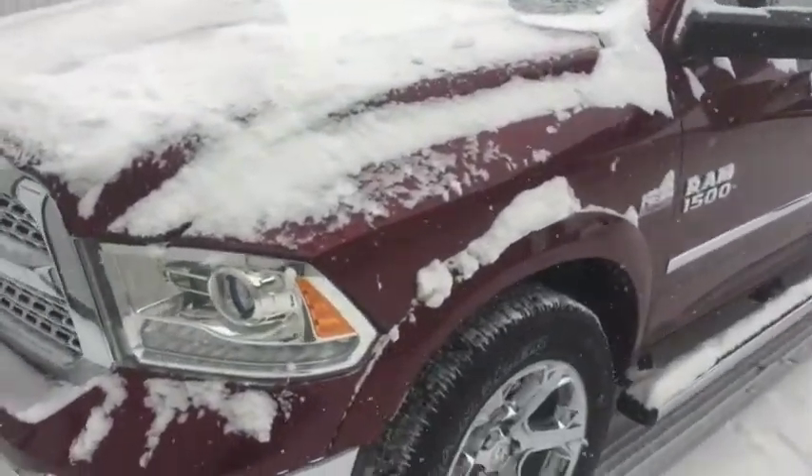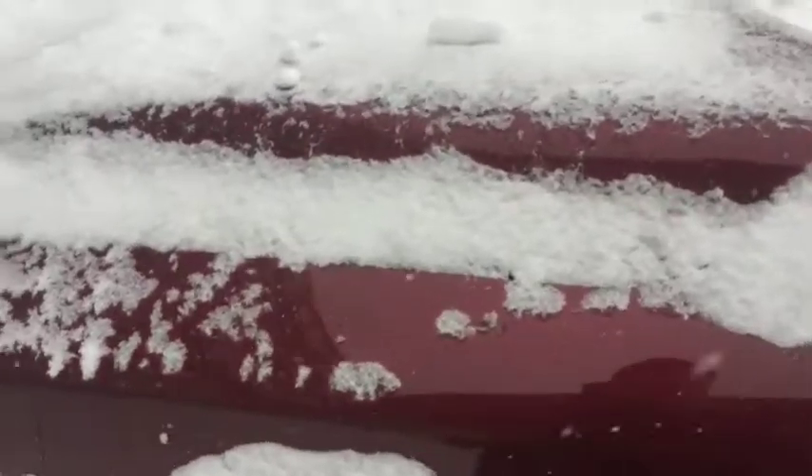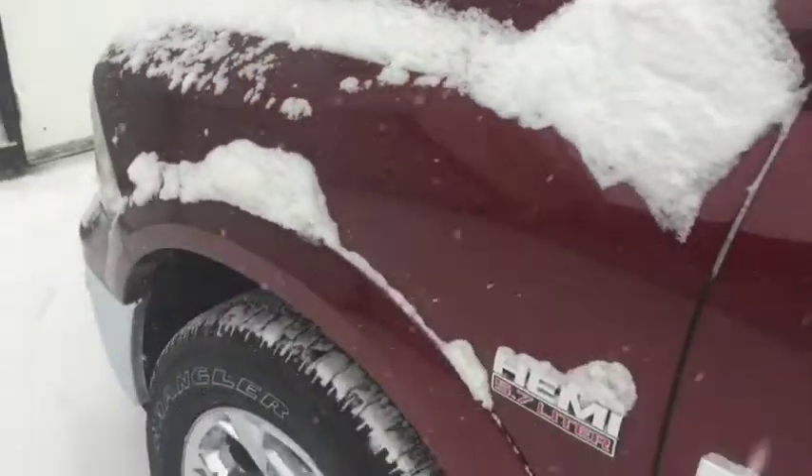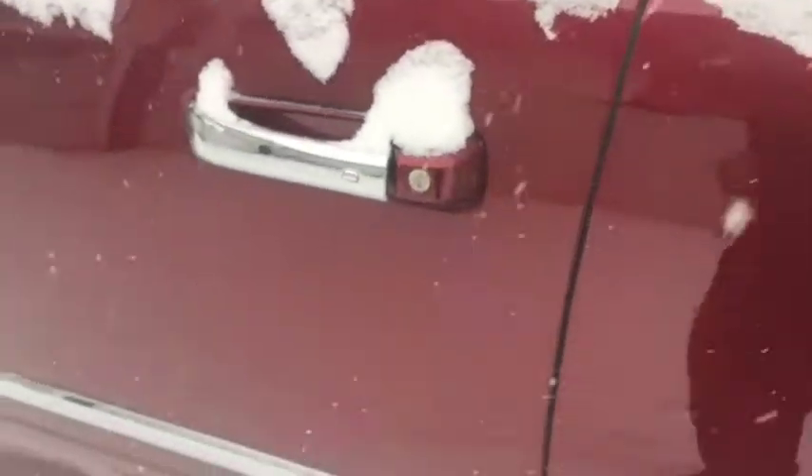2017 Ram 1500 Hemi 5.7 liter V8 — this is the Laramie edition, stock number 9631. It comes with the chrome rims, heated mirrors on both sides, along with keyless entry and push to start.